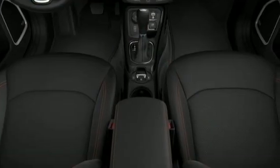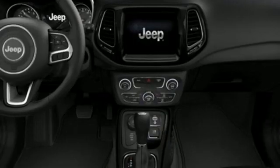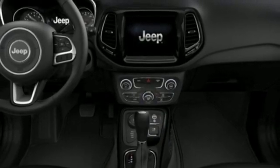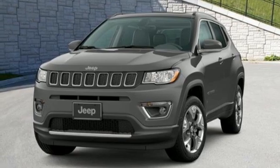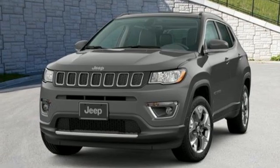Remote engine start. AM-FM satellite radio. First and second row express open and close sliding and tilting sunroof. Doors and push button start proximity key. And I-4 engine.